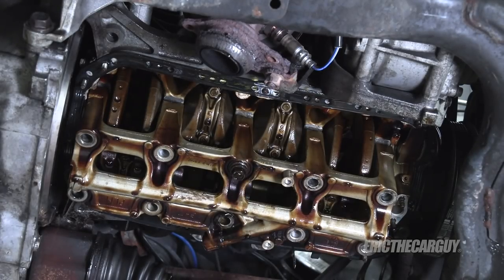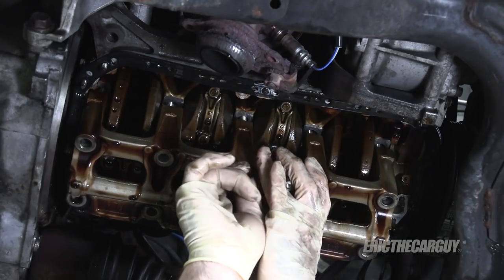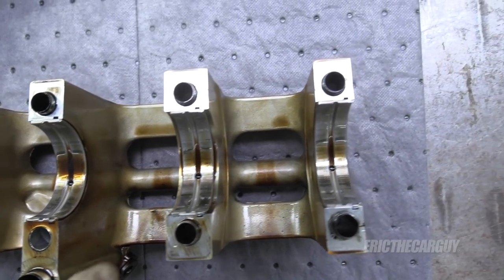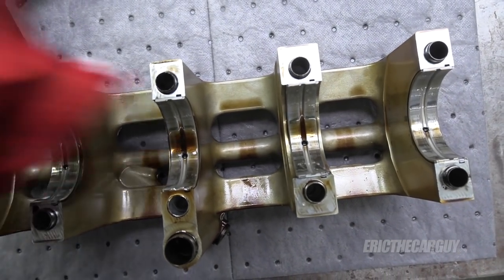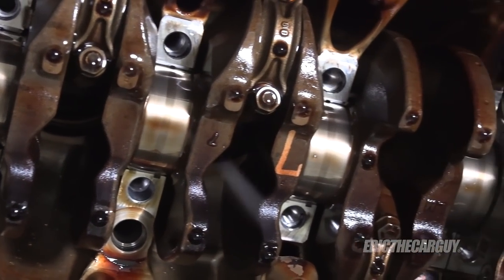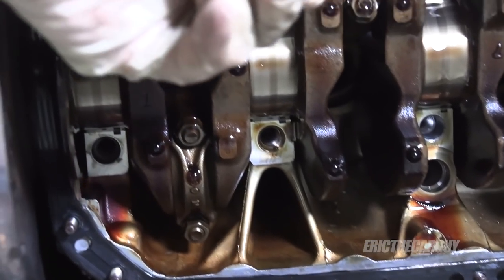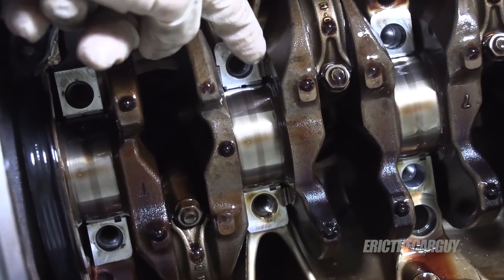Now I'm going to very carefully drop this whole assembly down — no matter what you do, this will make a mess. All these bearings look really, really good. The dark spots are wear, but there's not a whole lot — nothing I'm concerned about. More importantly, the crankshaft looks excellent, because that's what the bearings are there to protect. They're a sacrifice if need be, but these look fine. And this is where our thrust bearings are right here.